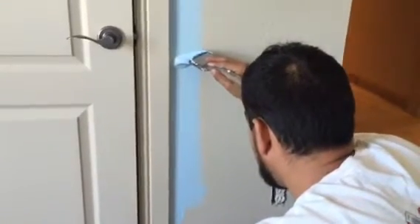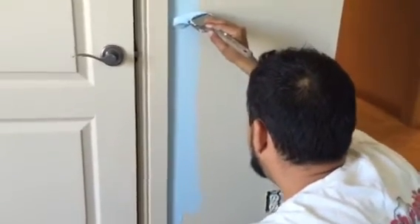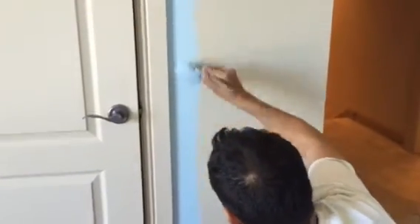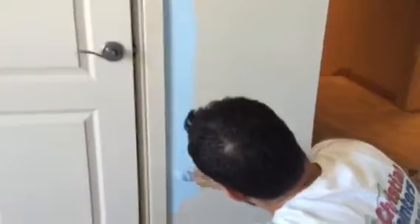Welcome and thank you very much for watching another Christian Painters YouTube video. Blue is the color of the day. This is Blissful Blue you're seeing go on these walls. It's the first coat.